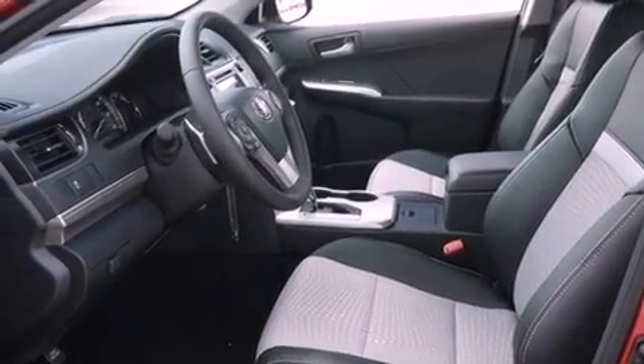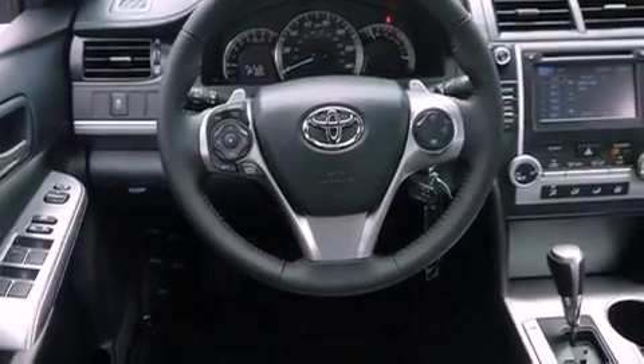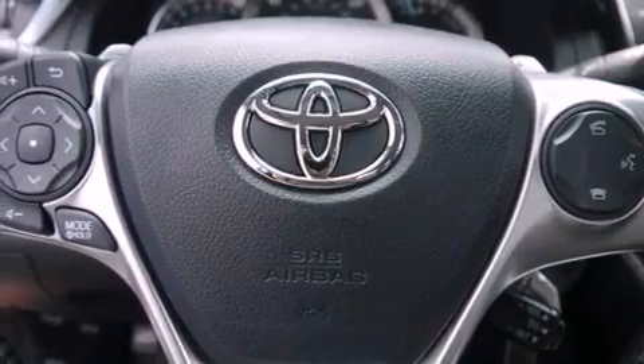Additional features include a passenger side vanity mirror, an engine immobilizer theft deterrent system, an anti-lock braking system, a rear window defroster, and a rear spoiler.